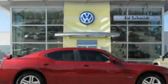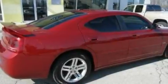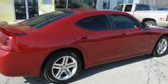This is a 2006 Dodge Charger. It has a 5.7-liter 8-cylinder engine and an automatic transmission.